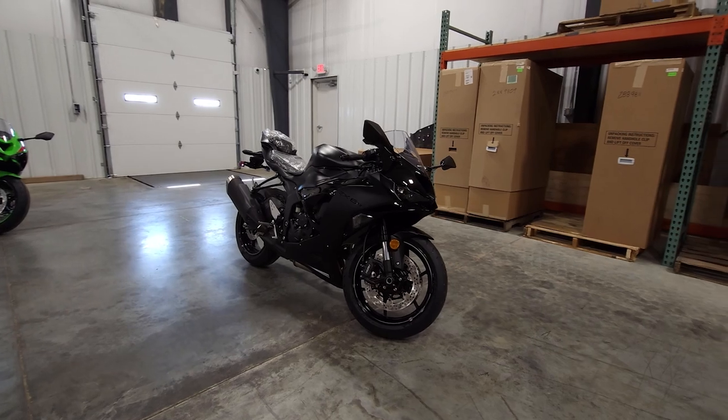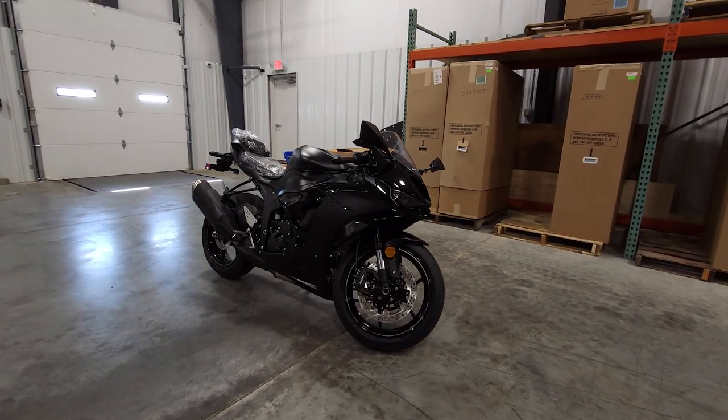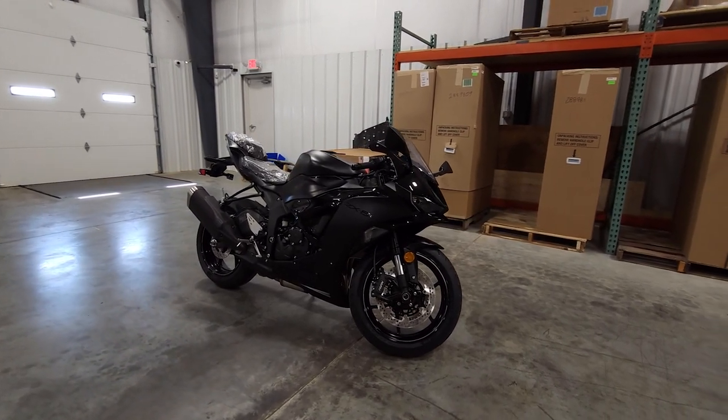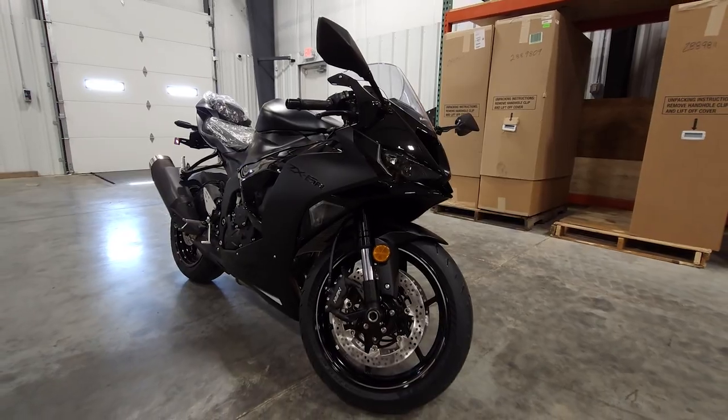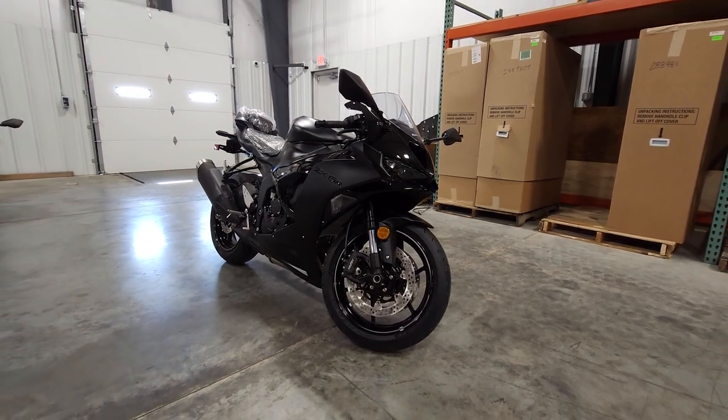And then this final version over here, I call this one the Dark Knight. This looks like Batman right here — you can get on it. It has all these nice black on black with a little bit of gray in it. This is a beautiful bike right here.